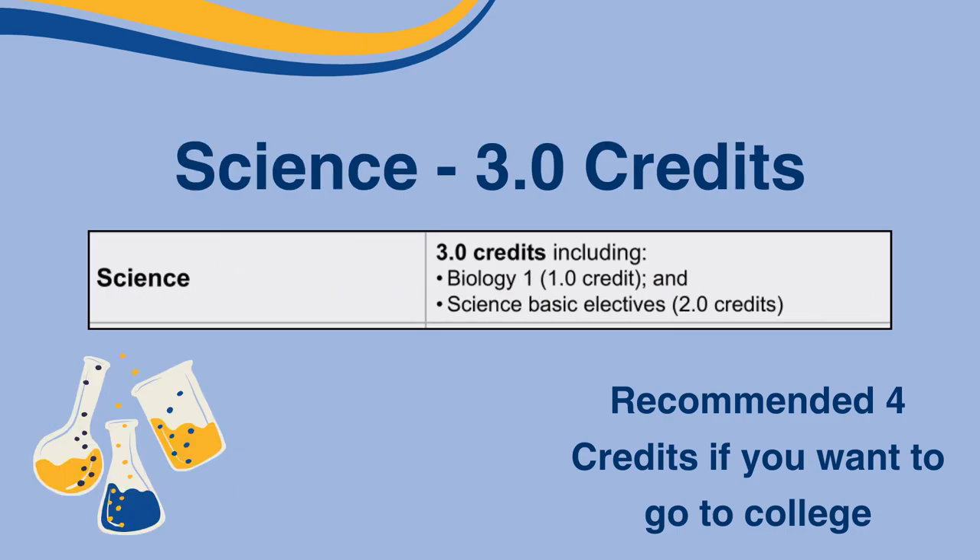Science is next, and similarly to the math courses, you need three credits to graduate with a recommendation of four credits for college. Minimally, you need one credit in Biology and two credits in Science Basic Elective courses.